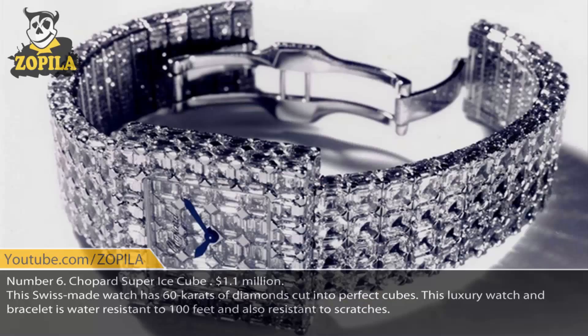Number 6. Schopert Super Ice Cube, $1,000,000. This Swiss-made watch has 60 carats of diamonds cut into perfect cubes. This luxury watch and bracelet is water-resistant to 100 feet and also resistant to scratches.